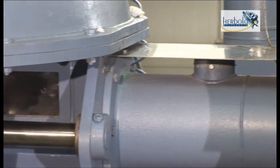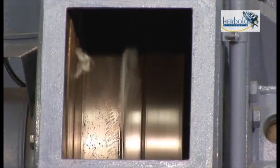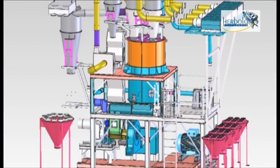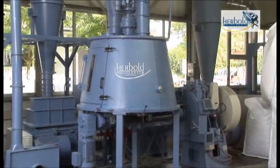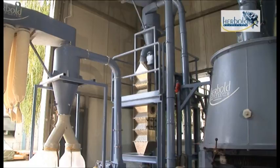As soon as the material plasticizes, it is evacuated from the discs by the continuously advancing pre-granulated material and is suctioned off. The hot melt granulator then reduces the still hot material to its final grain size.